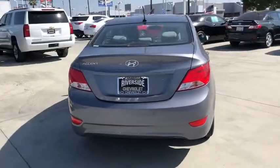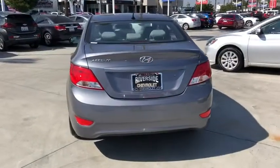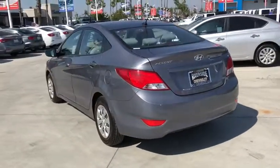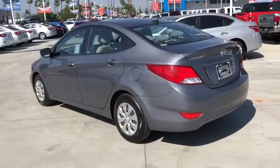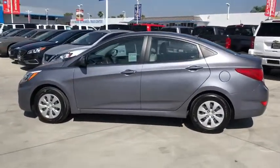This vehicle has less than 45,000 miles. Here are some of this vehicle's great options: traction control, dual airbags, power steering, trip computer, rear window defroster, power windows, and electronic stability control.